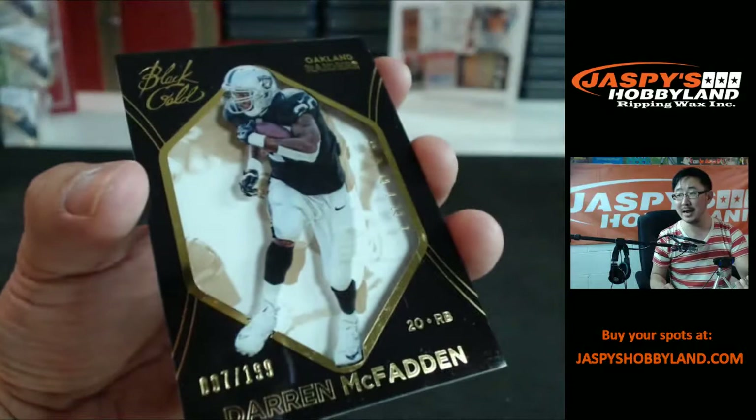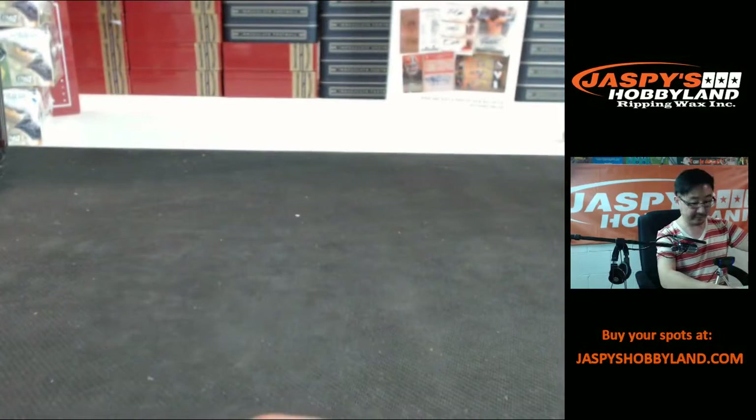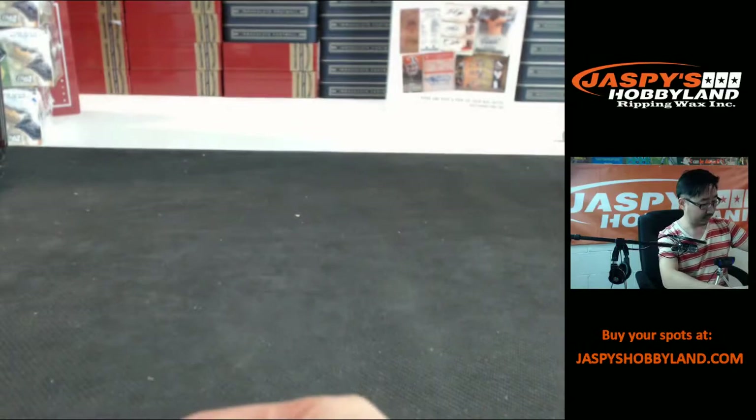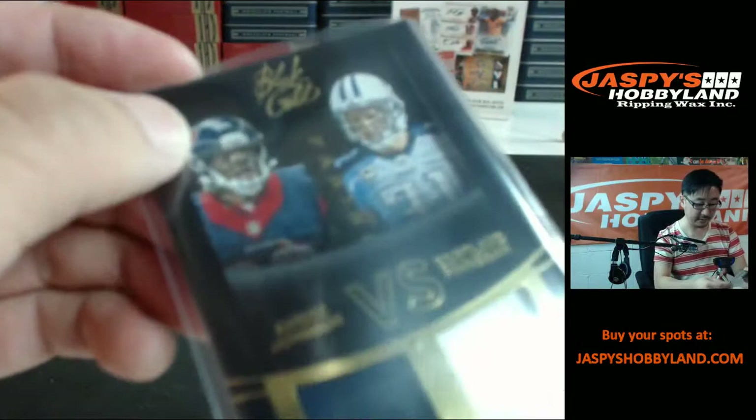And last but not least, Darren McFadden to 199. There it is, everybody. So thank you for that. We're going to do the randomizing really quick between the Texans and the Titans — stand by for that.